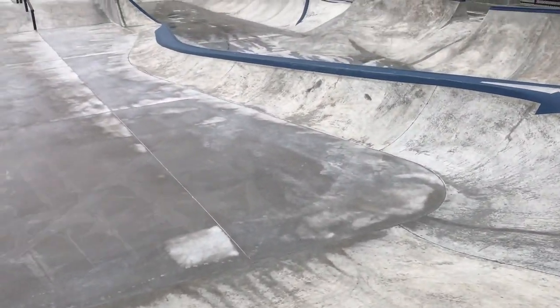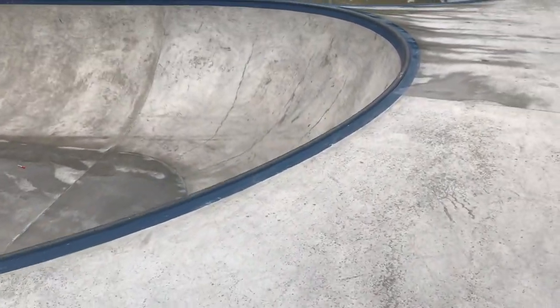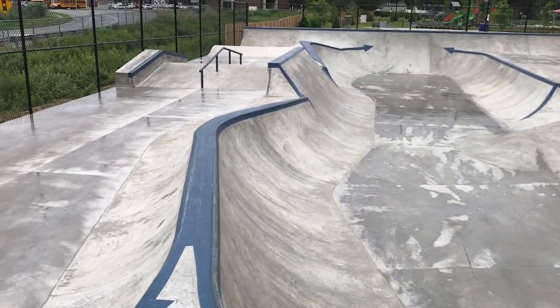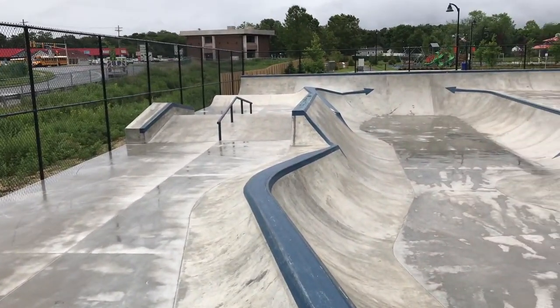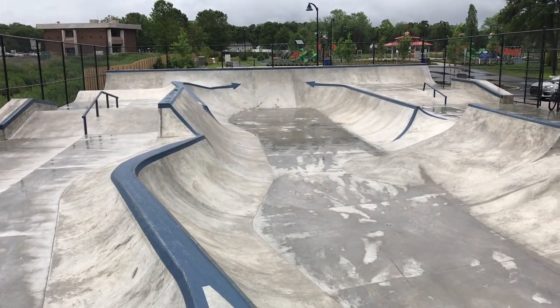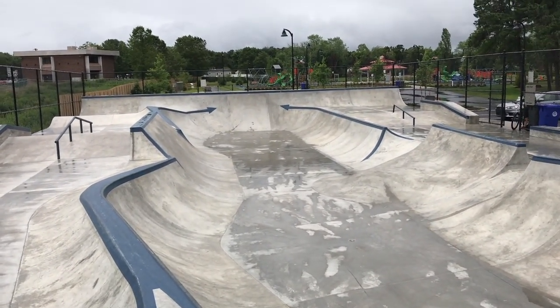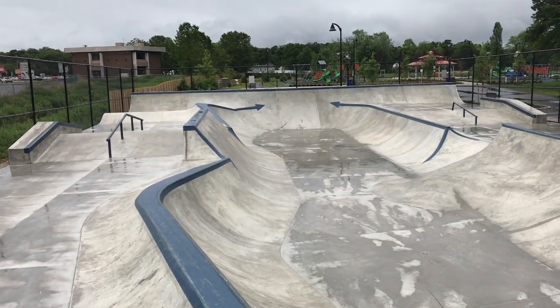And there you have it — this is the new Brick Skate Park. Really awesome spot. Now I'm going to ride it. If you like this video, make sure you give it a thumbs up. If you want to see more extreme sports, more tours, more BMX, more skateboarding, make sure you subscribe to the channel. Look out for that next video, and I will catch you guys on the next one. Later.